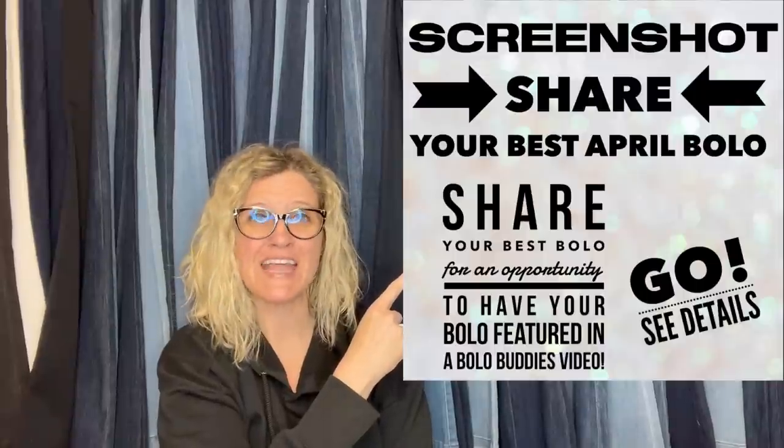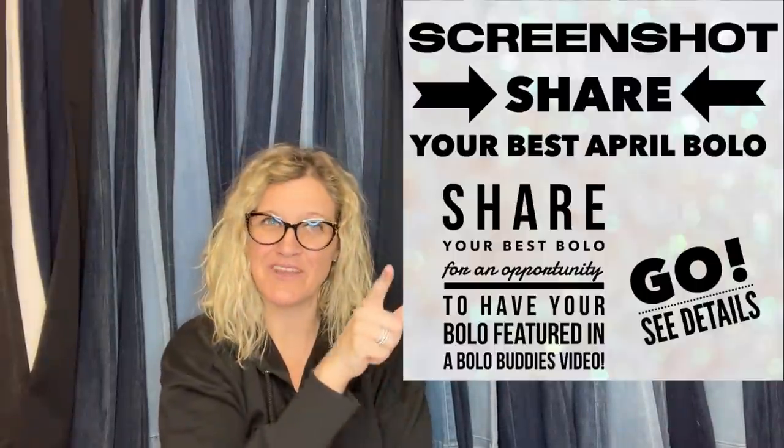This is what I posted: share your best April Bollobuddies. I'm going to tell you where they got it, what they paid for it, and what it sold for.